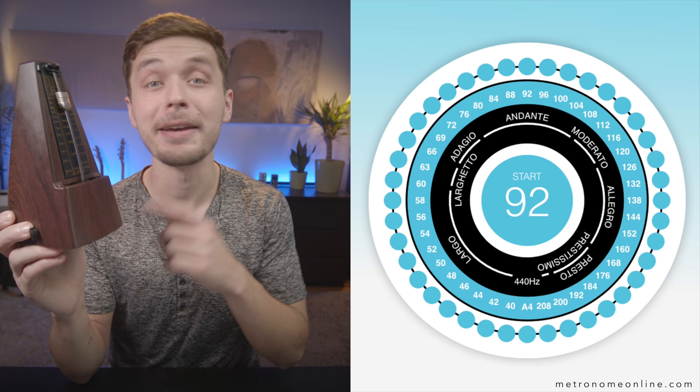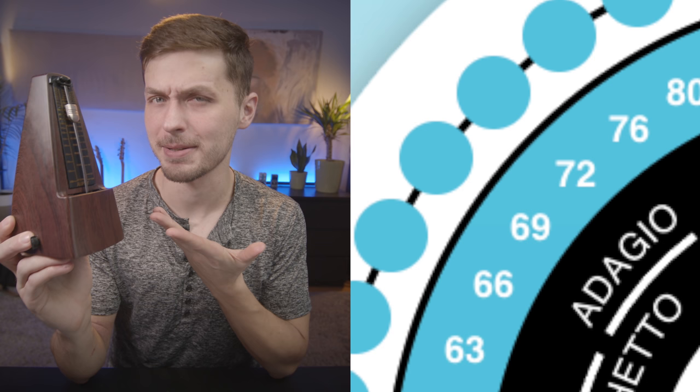All metronomes have the same set of tempos on them. These are the standard metronome markings, and they never change. You might notice that there are some tempos missing from this list. For example, 70 BPM isn't on here — it just goes 69, nice, to 72. Why is that?